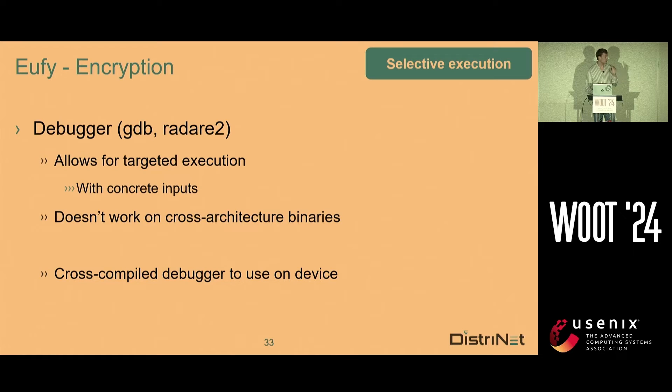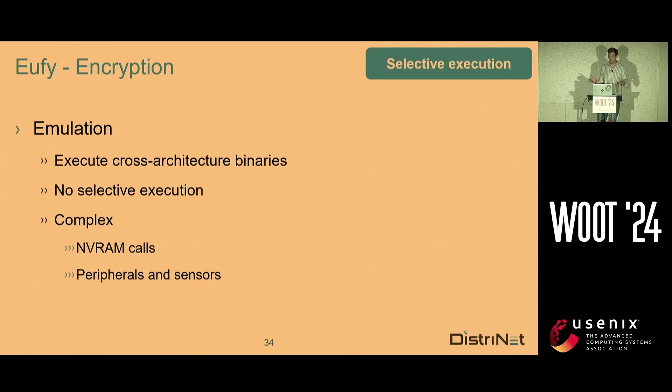You could say: just use a debugger like GDB or Radare2 — they allow for targeted execution, procedural debugging, running a single function with concrete inputs really easily. However, it doesn't work on cross-architecture binaries. You could use a cross-compile debugger on the device, but because we have only a very unstable UART shell, we decide not to do this. You could do emulation — emulation allows you to execute cross-architecture binaries, but there is no selective execution; you have to run the whole binary, and it's also really complex to emulate NVRAM calls and fake all the peripherals. Finally, you could use binary lifting, which makes your binary architecture-agnostic, but just like with emulation, there is no selective execution possible.